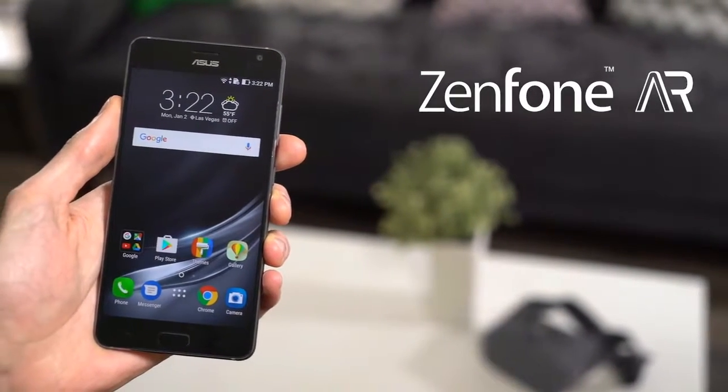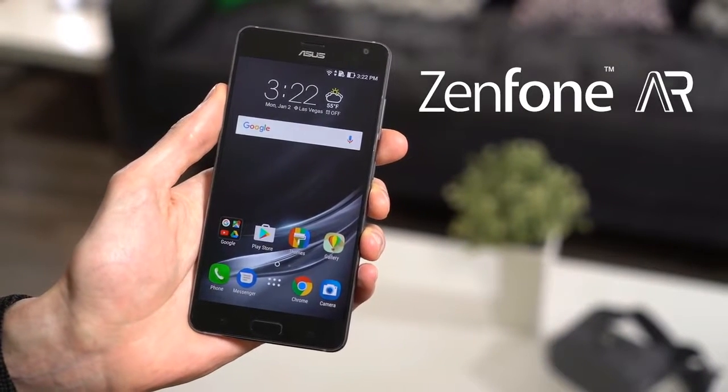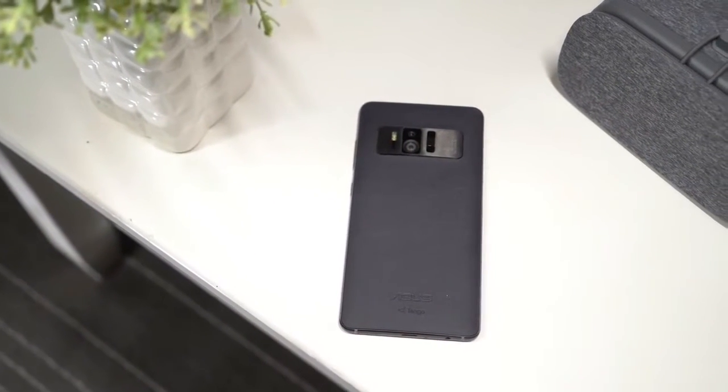This is the ASUS Zenfone AR. It's the world's first Tango-enabled and Daydream-ready smartphone running Android 7.0 Nougat. You can enjoy incredible augmented reality apps and virtual reality experiences with this 5.7-inch device.